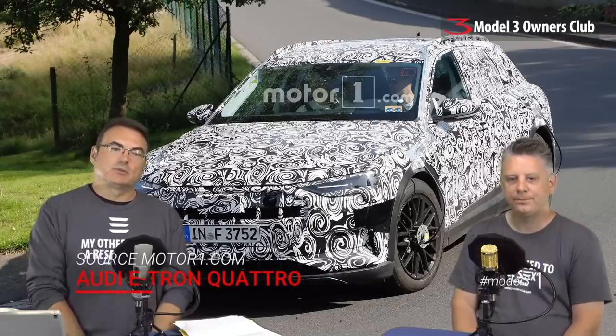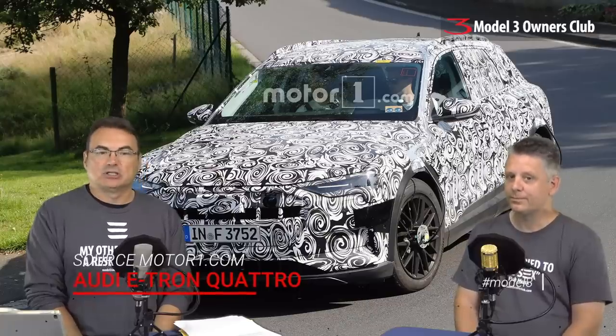Audi and their e-tron Quattro — there have been some new camouflage shots. They're getting closer to production, wanting to start next year producing these out of a plant in Belgium. It looks like a nice SUV-ish type of vehicle with a 95 kWh battery pack and around a 300-mile range. Audi has always had pretty good engineering. The SUV market is pretty big, so it doesn't surprise me they're attacking that first. The Q5 and Q7 have done extremely well, so if they target this car right into that market it should do quite well.